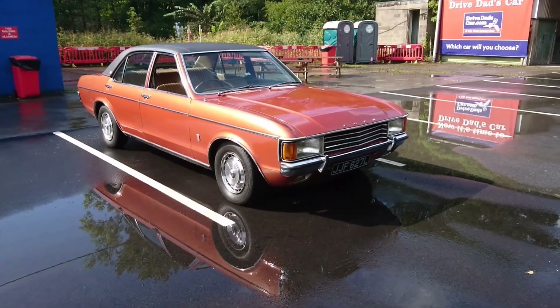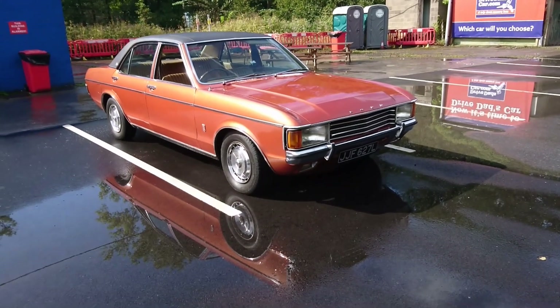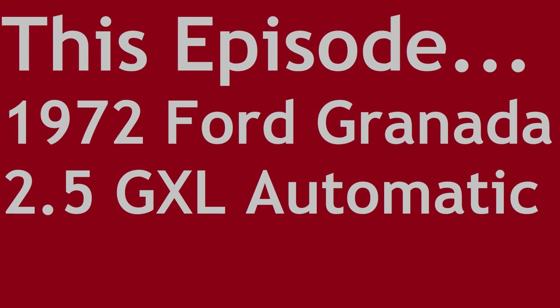Welcome to Sensible Secondhand Classics, a series where we look at nostalgic cars that you can buy between a budget of £1,000 and £5,000 that are over 15 years old. This is a 1972 Ford Granada 2.5 GXL Automatic. It is the same one I drove from 'I Drive a Classic', but there are different reasons for me driving this car. But is it any good? Should you care? Let's find out, shall we?